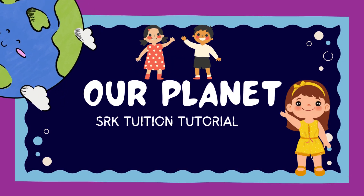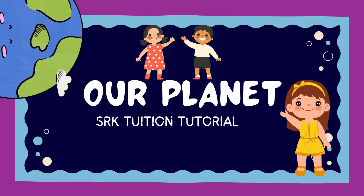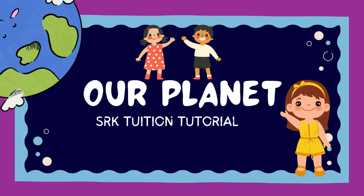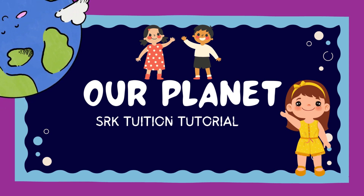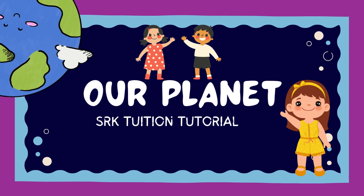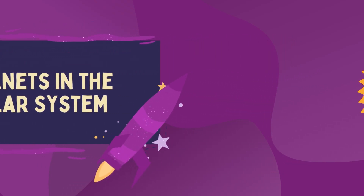Hello dear kids, welcome to my channel SRK Tuition Tutorial. Today we will sing the planet song. Kids, are you ready for listening to the song? Let's start!